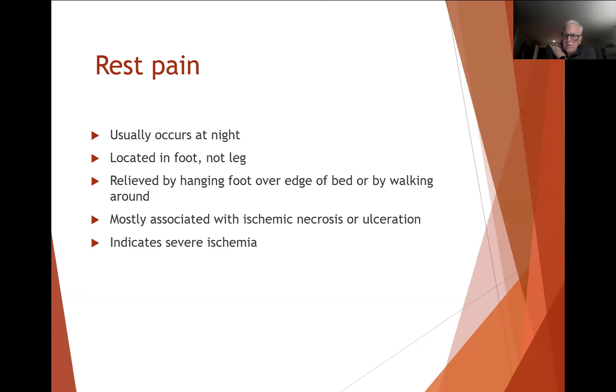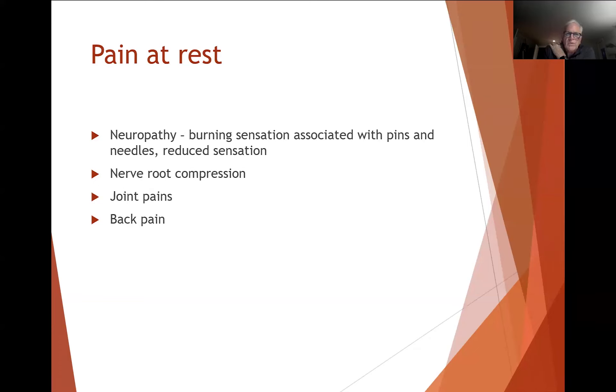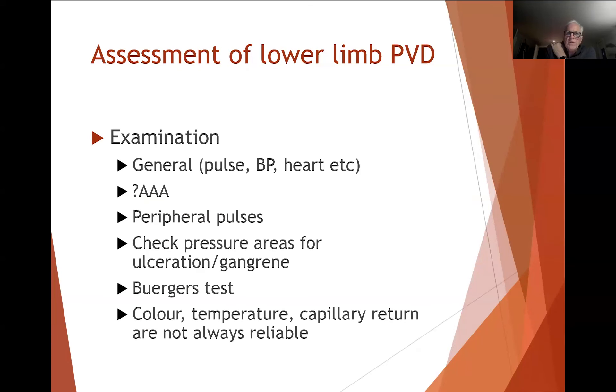Ischemic rest pain is an indication of severe ischemia and generally an indication that we want to try and do something to improve it. Sometimes there's confusion about whether pain at rest is ischemic rest pain or something else. Neuropathy has more burning sensation with pins and needles and reduced feeling. Nerve root compression usually has other elements of nerve loss. Joint pains — severe hip or knee problems — also give pain when lying in bed at night, as does back pain. It is very important to take a detailed history to determine what is going on.